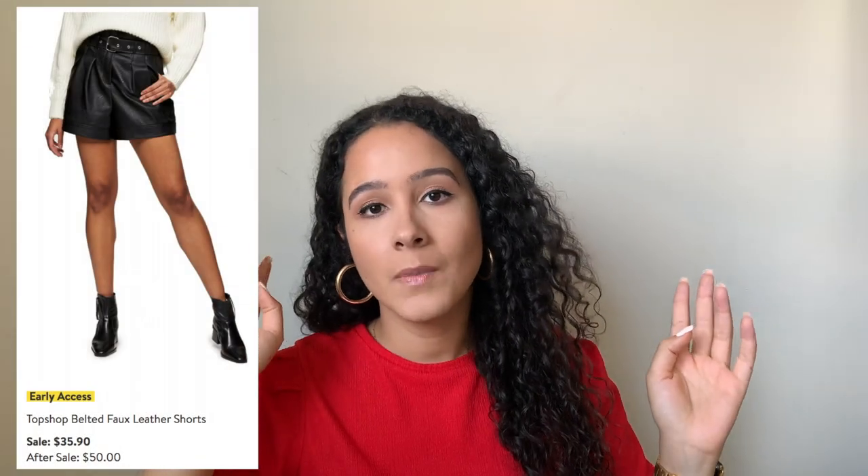The only pair of shorts I added were these Topshop faux leather shorts. I'm obsessed with their faux leather pieces — I have a pair of faux leather shorts in my closet that I wear literally all year round: summertime, fall, even winter depending on what I'm doing. I'm recording this on August 4th and a pair of Nike sweatpants I added to my wishlist is already sold out — by the time August 19th comes, there might be nothing left!